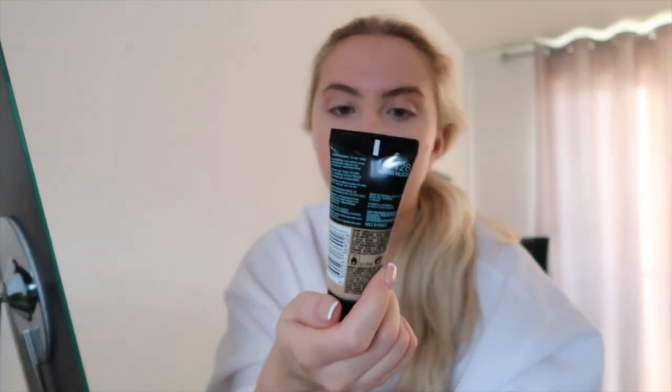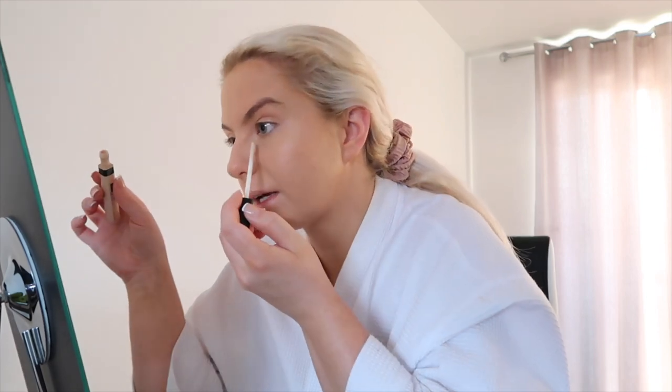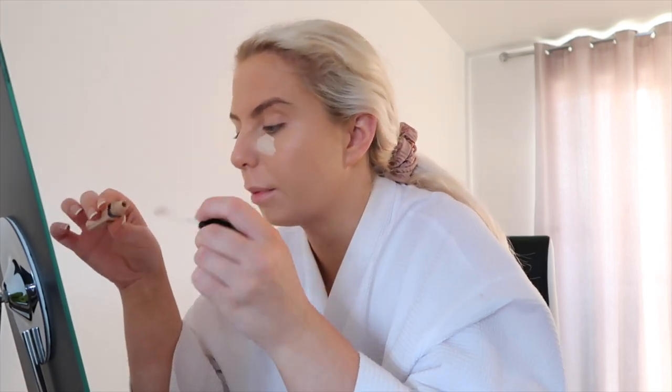That just takes a bit of the redness and darkness away. Then I go in with my foundation — I use the Maybelline Fit Me foundation again. I normally sit here with the radio on as well but obviously I can't because I'll get copyrighted. I then go back in with my concealer, pretty much going over the same places as before just to give it some extra coverage.